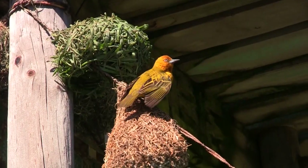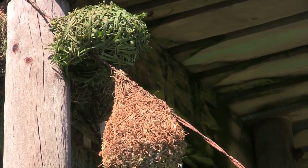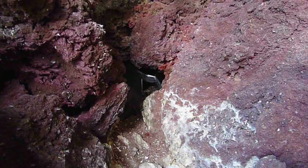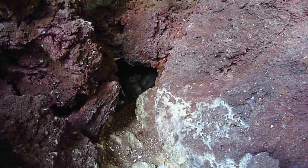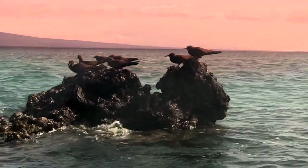There are two types of cavity nesting birds: primary cavity nesting birds, who build their own nests, and secondary cavity nesting birds, who take advantage of natural crevices in the dirt, rocks, and wood. Most birds are secondary cavity nesters.